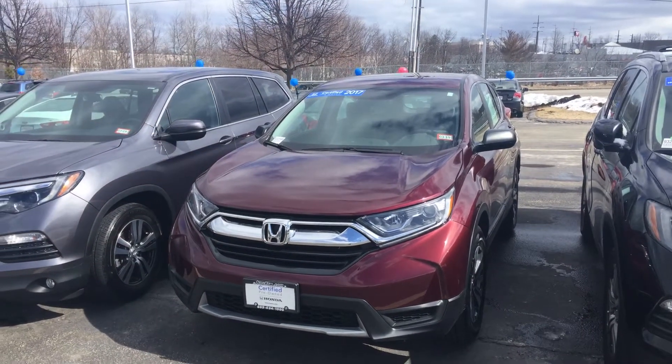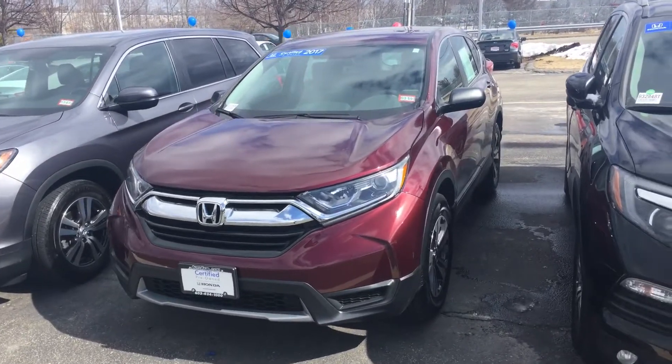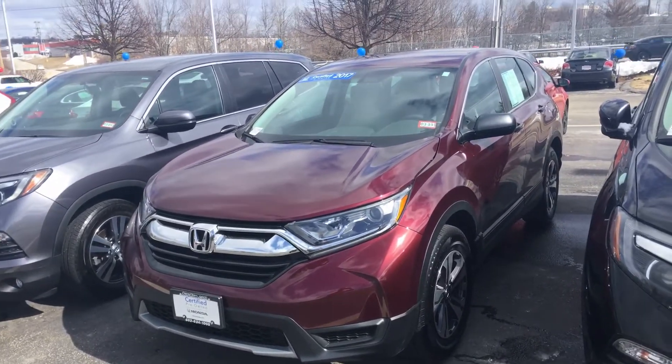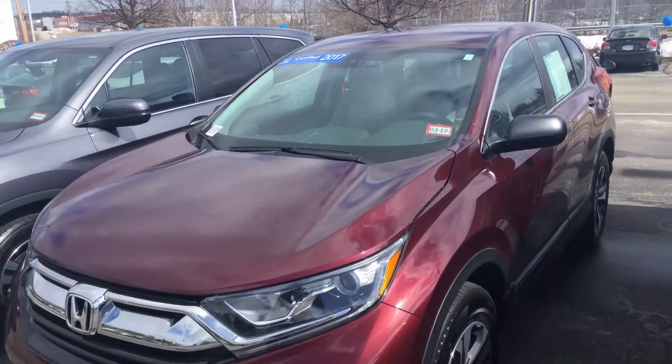Hey there, Alex here making a video for Gaurav. Gaurav, I want to show you this car — this is maybe something that you'll be interested in. It's a 2017 Honda CR-V